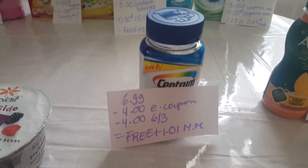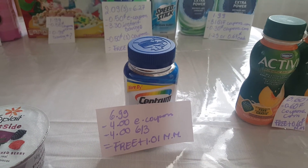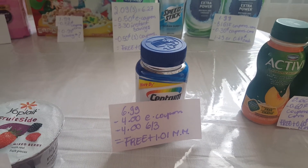The Centrum is $6.99. We have a $4 e-coupon and a $4 coupon from the June 3rd insert or at coupons.com, making it free plus $1.01 money maker.